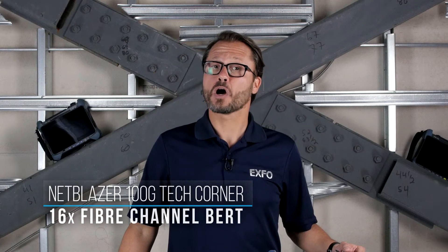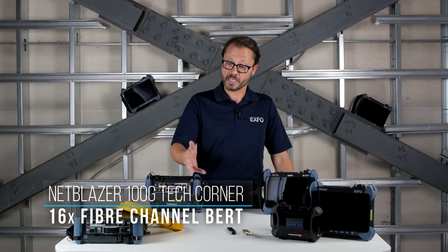Welcome to the NetBlazor 100GB Tech Corner, where we take a more detailed look at important technologies of our NetBlazor series of testers.